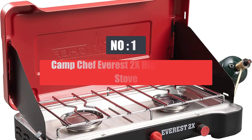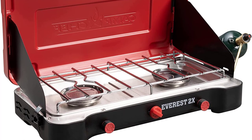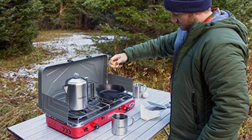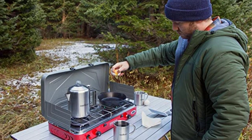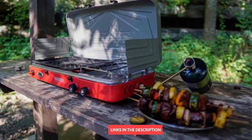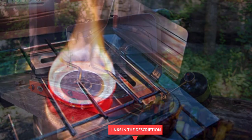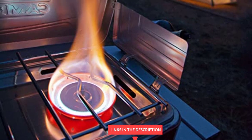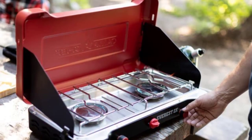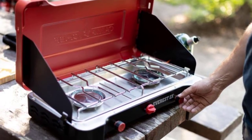Number 1: Camp Chef Everest 2X High Pressure Stove. The Camp Chef Everest 2X 2-Burner Camping Stove has two high-pressure 20,000 BTU burners and a great boost in overall quality. When it's windy, the extra power delivered by the 20,000 BTU burners helps ensure that your heat makes it to your cookware and doesn't get dissipated away by swirling winds. The two Everest 2X burners are easy to adjust, even down to a low simmer-ready flame, and when you want to ramp them up, you'll be boiling water or frying up bacon in no time.